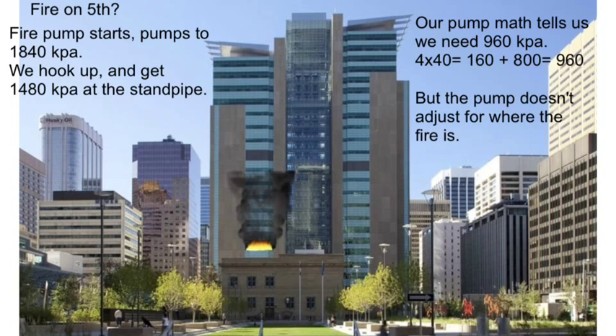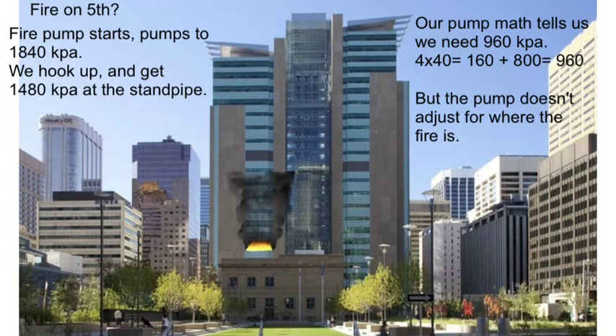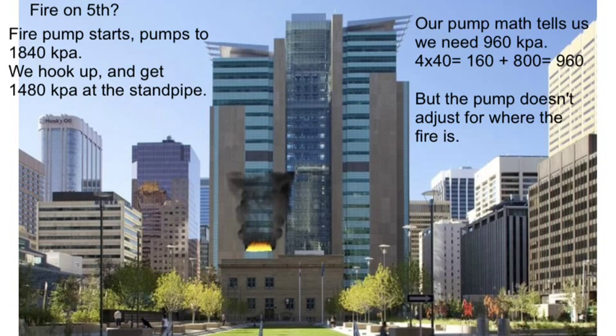Now let's say we have a fire on the 5th floor. The fire pump would kick in and still pump to 1840 kPa, because the pump doesn't adjust for where the fire is. It's set to always pump to the required pressure to achieve a minimum of 700 kPa at the most hydraulically remote standpipe outlet, which in this case is likely on the 26th floor. On the 5th floor, the pressure at the outlet will be significantly higher — our pump math tells us we need 960 kPa to reach the 5th floor, but instead the pump generates 1840 kPa, resulting in 1480 kPa at the outlet. That's 520 extra kPa.